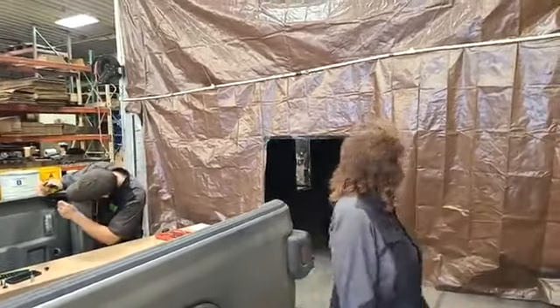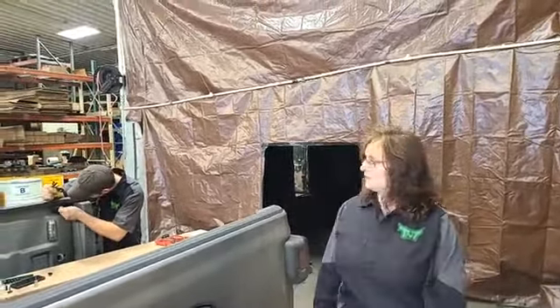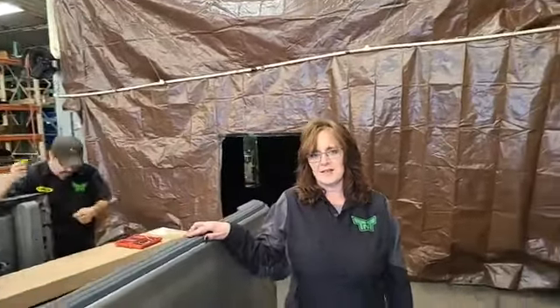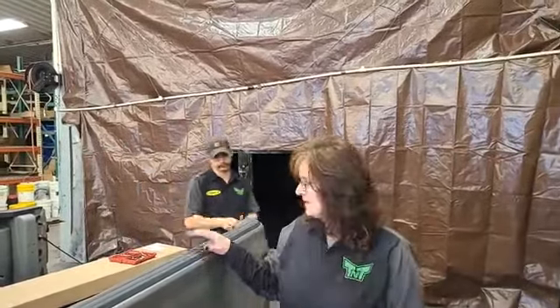All right, hey everybody, welcome to another edition of our TNT Tuesday. On this episode we thought we would go over a little bit of Spartacus updates that are coming.